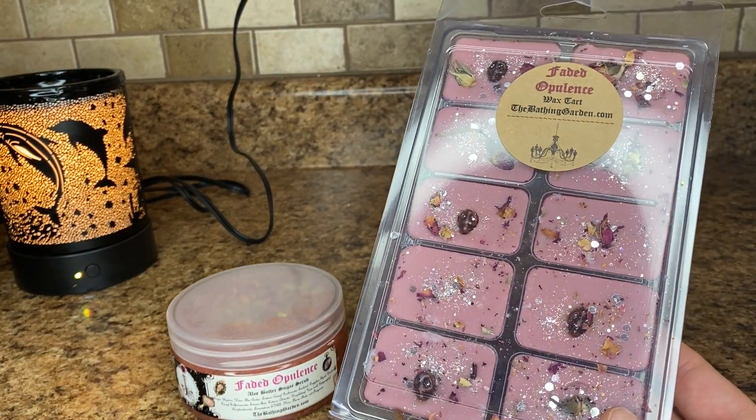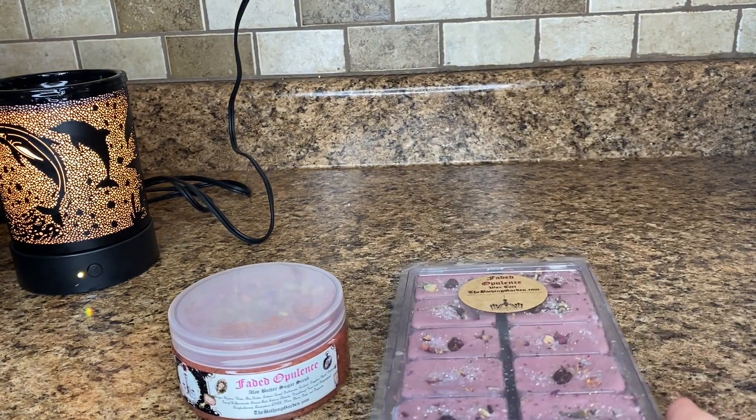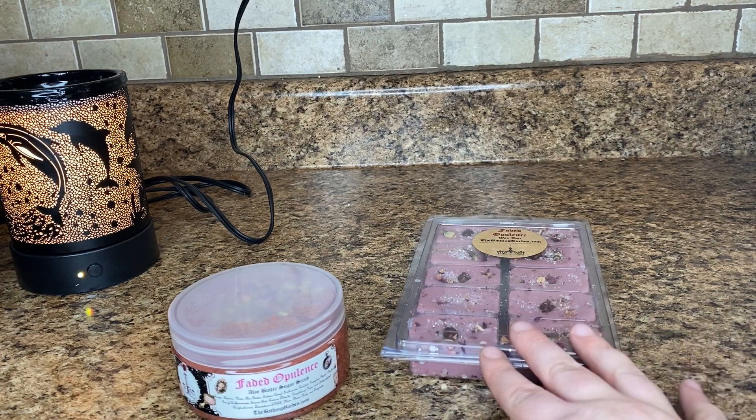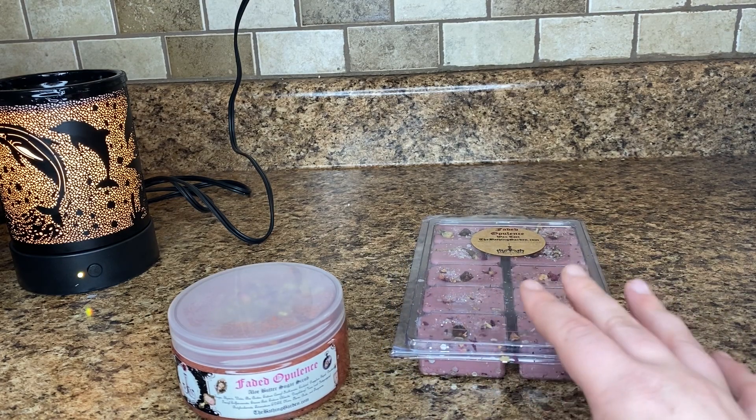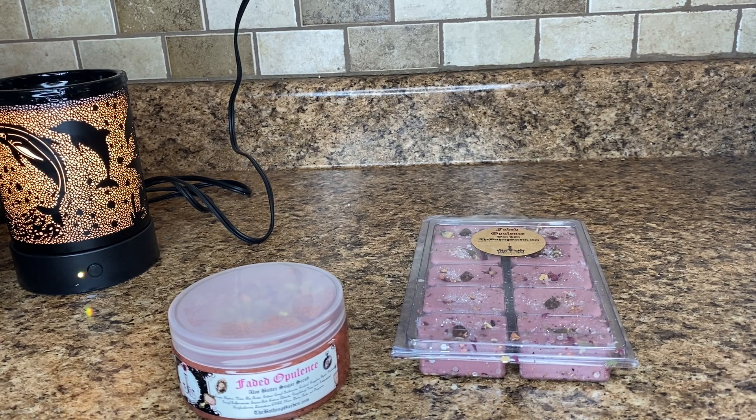The notes on Faded Opulence are a warm fizzy tart, clove, ginger, blood orange, and cola. So if you don't like cola, you're not going to like this — but I adore cola since I found that I really, really like them. To me, this smells just like a cola with some really nice spices that blend really nicely together.